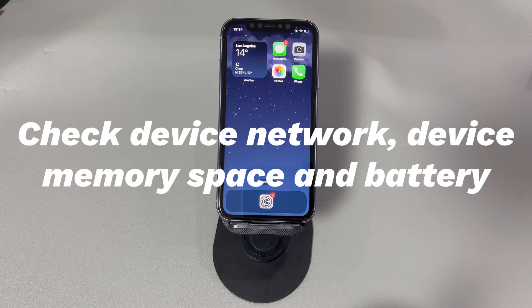Fix 2: Check Device Network, Device Memory Space, and Battery. It might take an hour to install an update on your iPhone. If you find your iPhone keeps freezing during an update process where the Apple logo and progress bar don't move for more than one hour, that means the upgrade is corrupted.